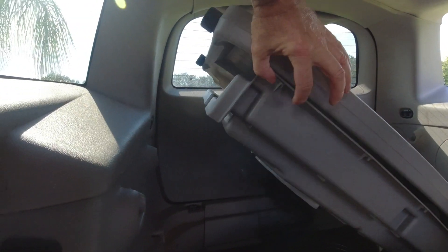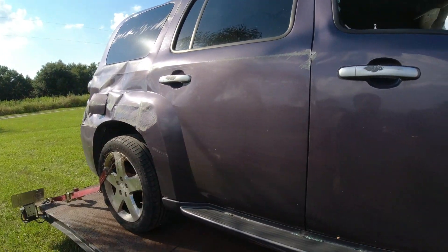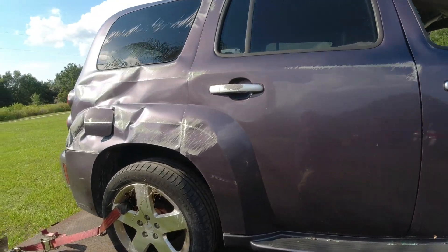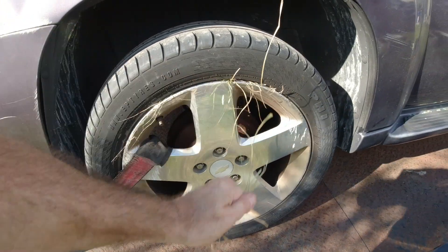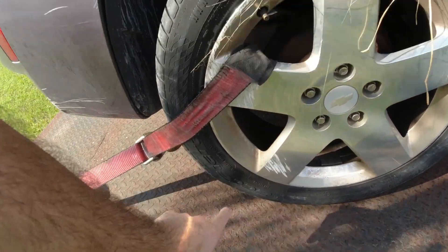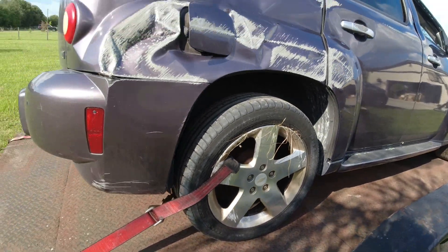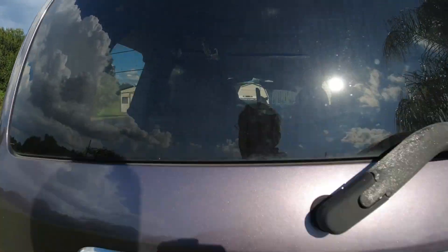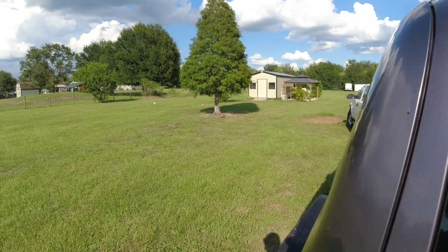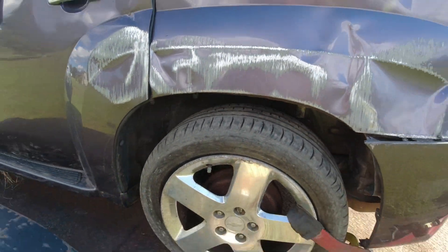I don't know if I can get the back hatch open, I'm going to try. This area got pretty screwed up here. This tire had a bulge in it, but it still has air in it. This side's screwed up too — this wheel got chewed up.